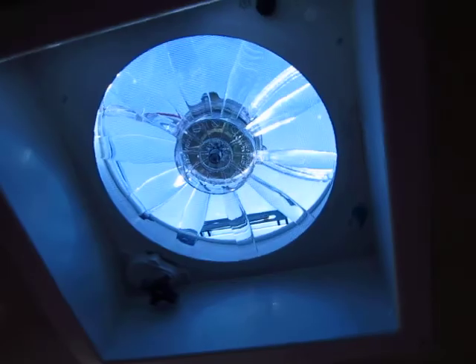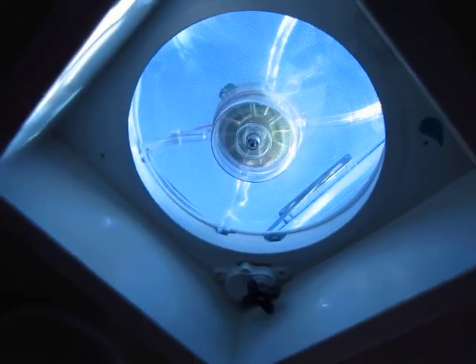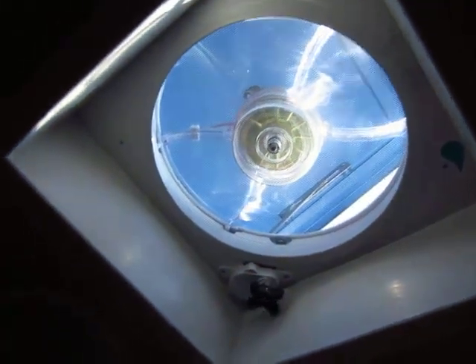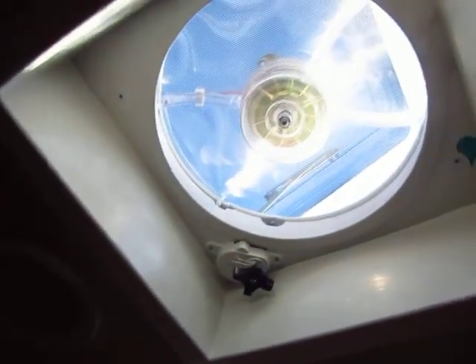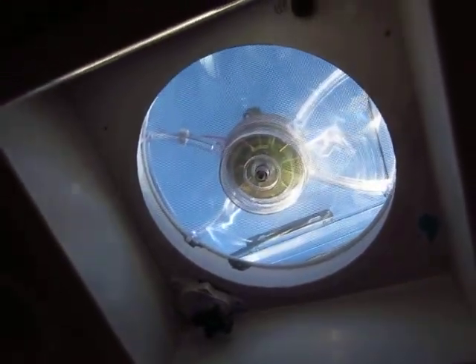This fan up here is awesome — it's all push button operated. Right over here on the wall there's a Max Air fan cover. You simply hit the up button, it raises the lid for you and turns the fan on by itself. These things move a lot of air. Then you simply push the down button, it'll close the lid, and when the lid gets closed it'll shut the fan off automatically.